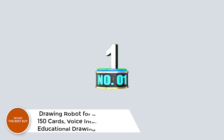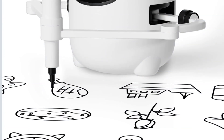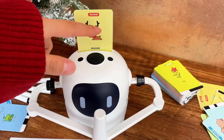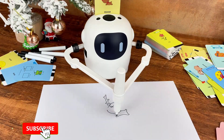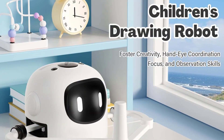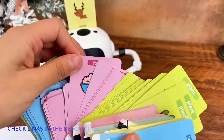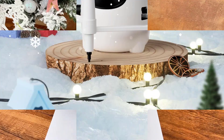Number 1: Drawing Robot for Kids with 150 Cards — Voice Interactive Educational Drawing Machine. Unleash your child's creativity with the Rivgott Drawing Robot for Kids. This educational, voice-interactive drawing machine is designed to inspire early learning and artistic expression in children. Incorporating Montessori principles, it helps develop fine motor skills, problem-solving, and independent thinking through hands-on exploration. With 150 drawing cards, kids can follow step-by-step instructions to create beautiful artwork, ranging from animals to everyday objects. The built-in music adds fun and engagement.